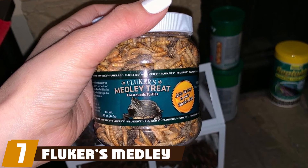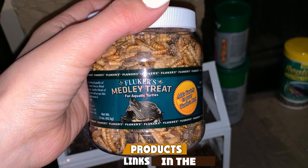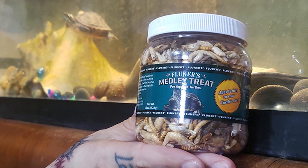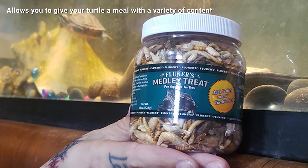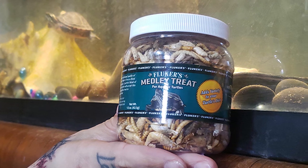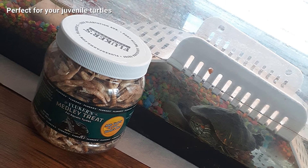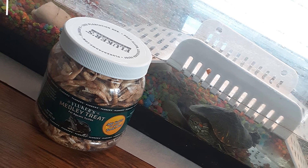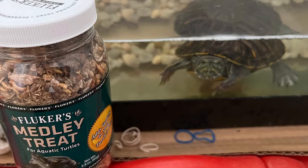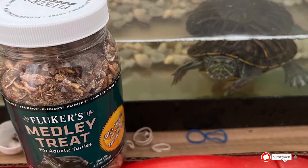Moving on to number seven, we have Fluker's Medley Treat turtle food for aquatic turtles — a well-known and loved product among reptile enthusiasts. A jar contains a variety of freeze-dried foods including river shrimp, crickets, and mealworms, which are a good source of protein. Since baby turtles need a lot of protein, this is a great choice if you have a juvenile turtle. It is not recommended for adult turtles, and should be used as a treat about two to three times weekly.